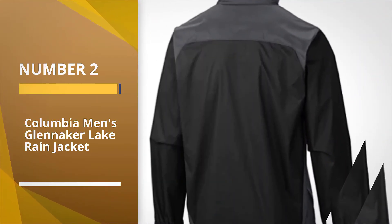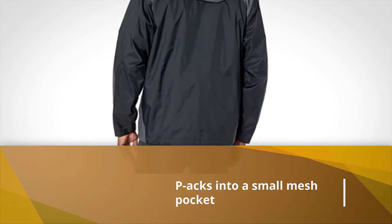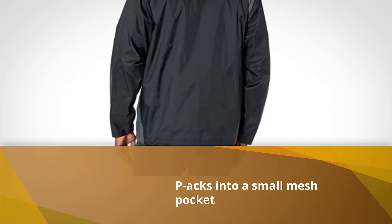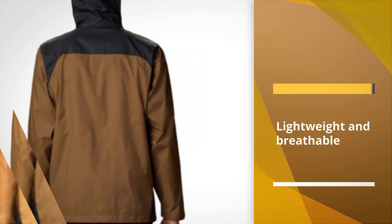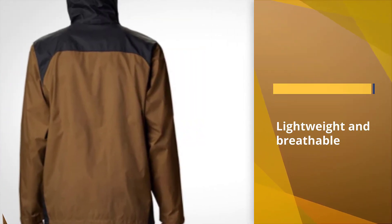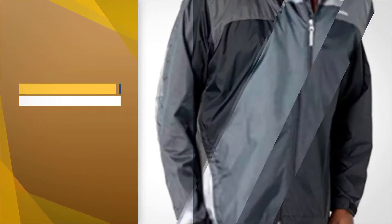Number 2. Columbia Men's Glenna Kerr Lake Rain Jacket. A lightweight rain jacket packed neatly in the bottom of your backpack can save your hike when the sky opens up. The Columbia Glenna Kerr Lake Rain Jacket packs into a small mesh pocket, so it's ready to go in such a scenario. Columbia's own Hydro Plus material is both lightweight and breathable.